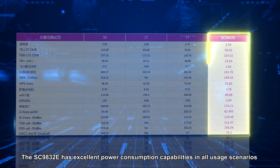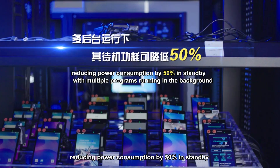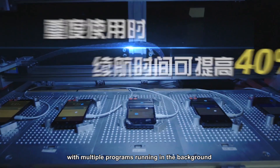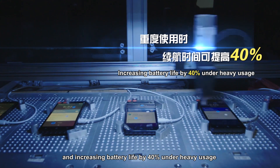The SC9832E has excellent power consumption capabilities in all usage scenarios, reducing power consumption by 50% in standby with multiple programs running in the background, and increasing battery life by 40% under heavy usage.